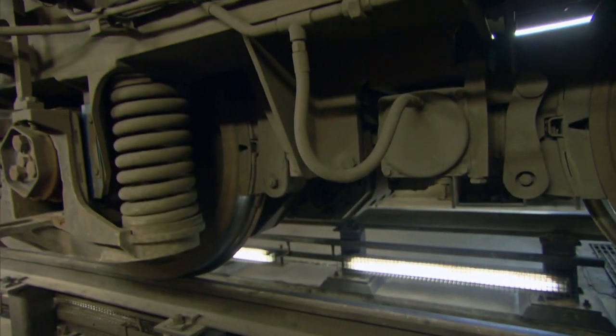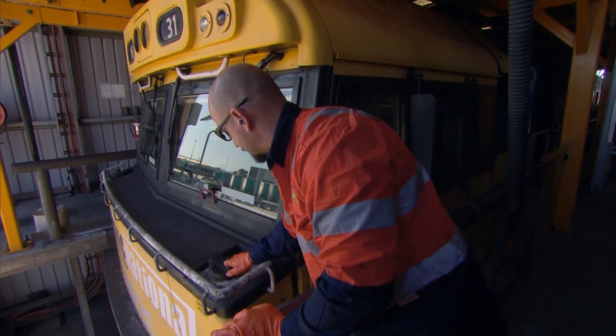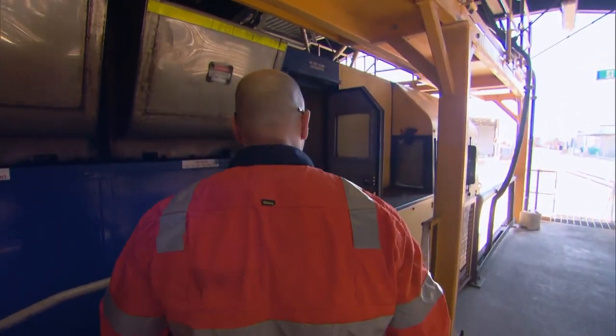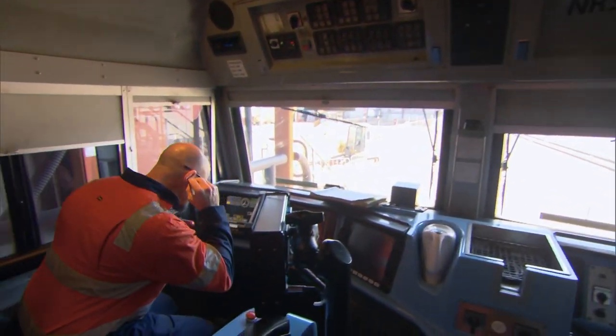If we have a compressor pump failure, we get no more air pumping through the train. Basically we'll be stranded — we won't be able to go anywhere until it's fixed. Only with Paul's sign-off can the locomotive report to the station, ready for action. It looks all good on this locomotive. Should be all good to go.